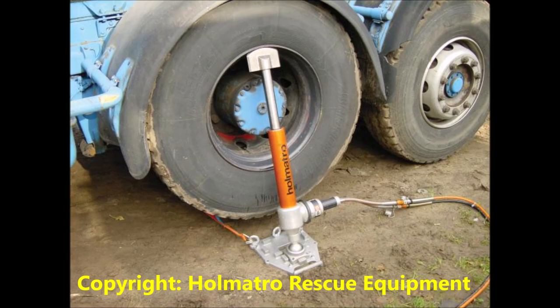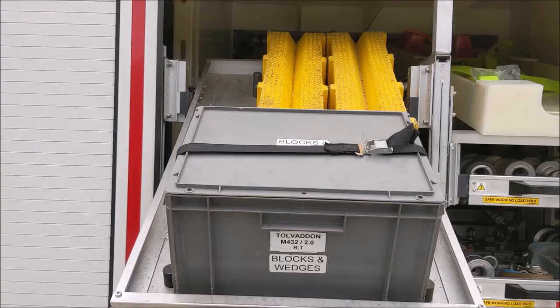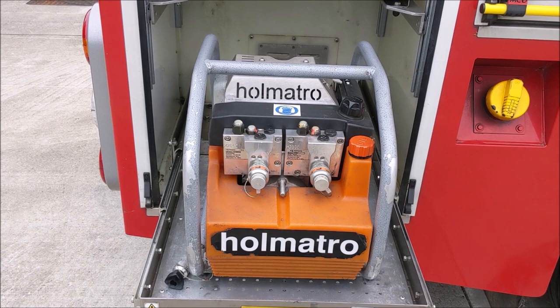In the next tray are cribbing, blocks and wedges, and the final pullout tray of this locker has even more blocks and wedges. Moving on to the offside rear locker — a smaller locker because it stores one of the crash rescue pumps. This is made by Holmatro and called a duo pump as it has two outlets, allowing two tools to be run off one pump.